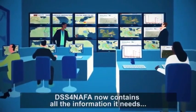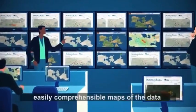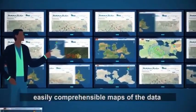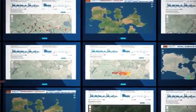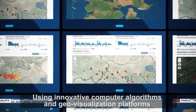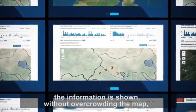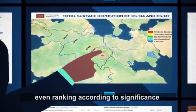DSS-FNAFA now contains all the information it needs to generate visuals — easily comprehensible maps of the data superimposed over geographic and land use maps. Using innovative computer algorithms and geo-visualization platforms, the information is shown without overcrowding the map, even ranking according to significance.